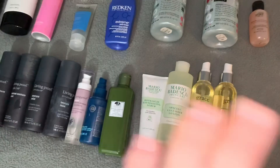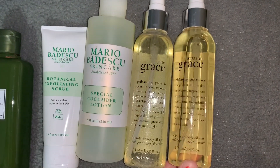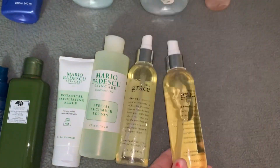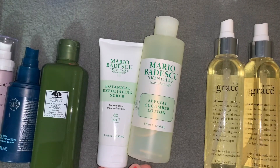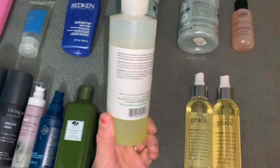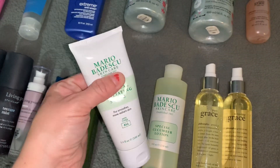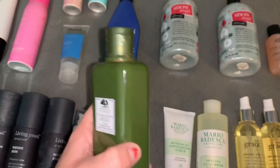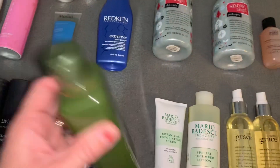I'm going to start off with just like some hair and liquid products. I found two of these Grace Philosophy Satin Finish Body Oil Mist — one's pretty full and this one is like half, but they smell really good. Two Mario Badesco skincare items: a Special Cucumber Lotion, pretty full, and the Botanical Exfoliating Scrub. Right here is the Origins Soothing Treatment Lotion — pretty full, but I definitely have to clean some of these products.